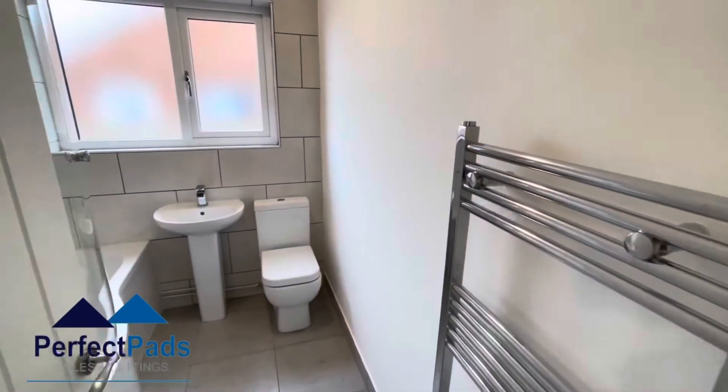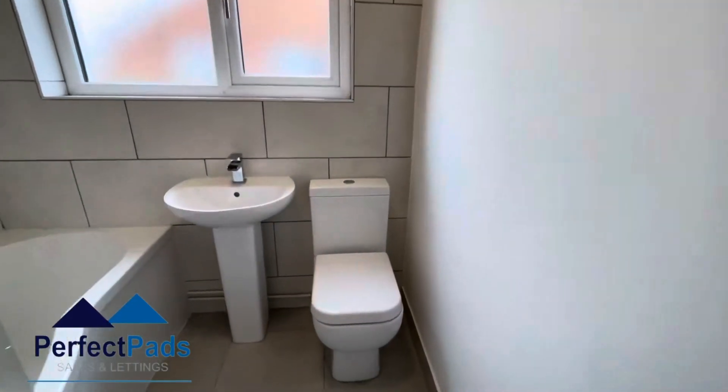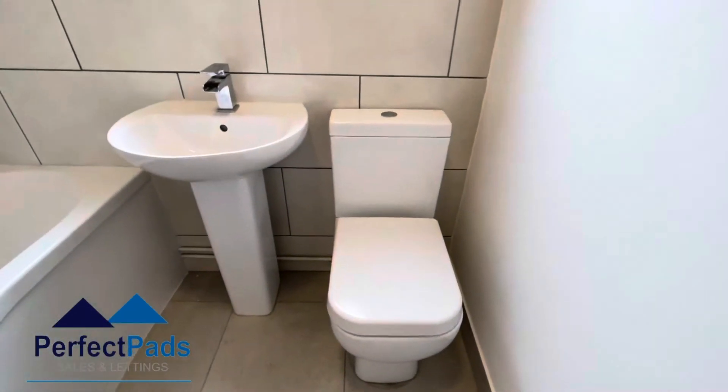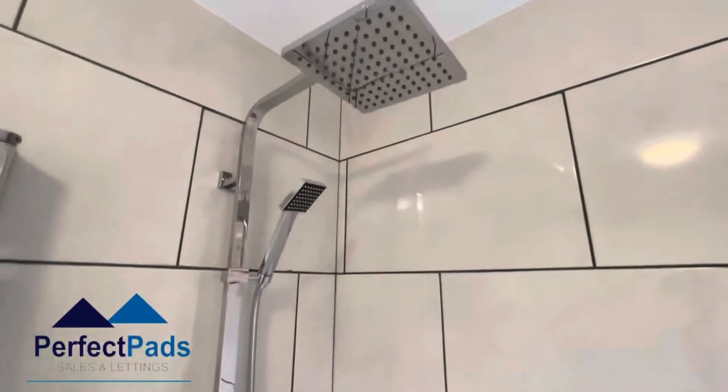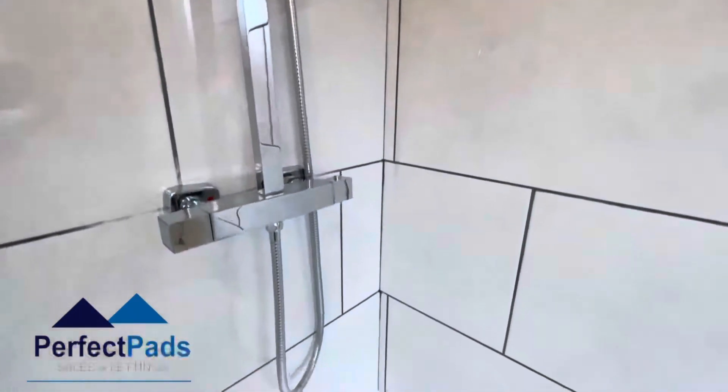A modern three-piece white bathroom suite comprising of WC, wash hand basin, shower over the bath, and heated towel rail.